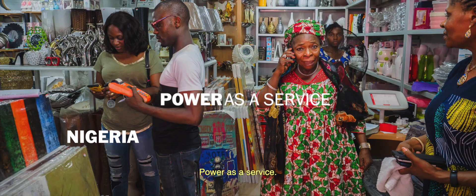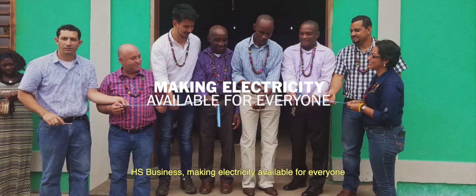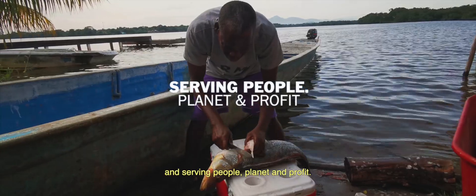It's power as a service. HSBusiness — making electricity available for everybody. Serving people, planet, and profit.